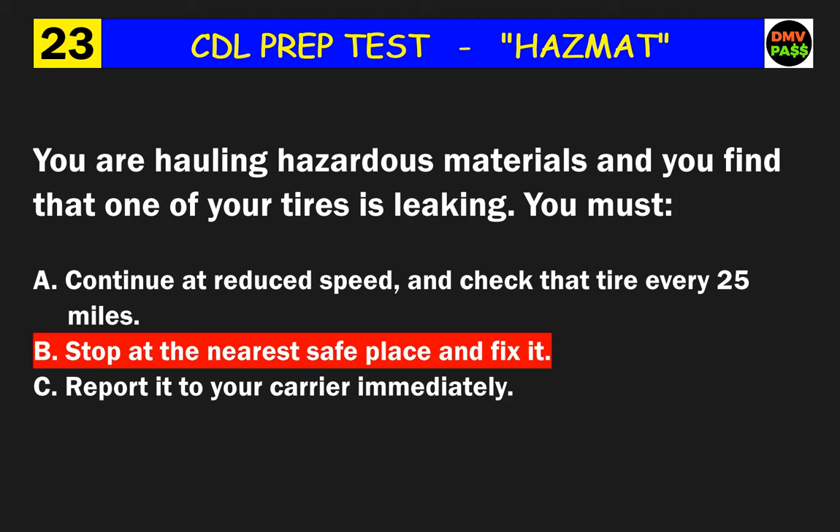Question 51: To find out if a shipment includes a hazardous material, you should do what? The correct answer is B: look at the shipping paper.